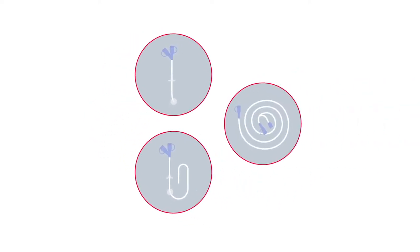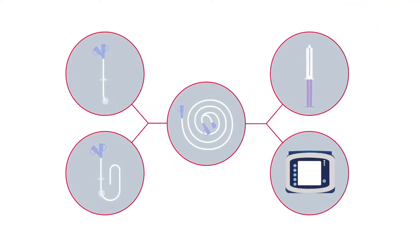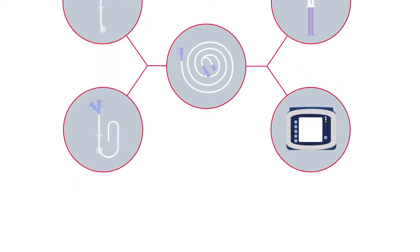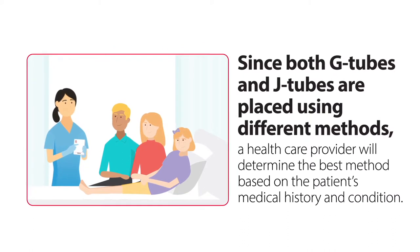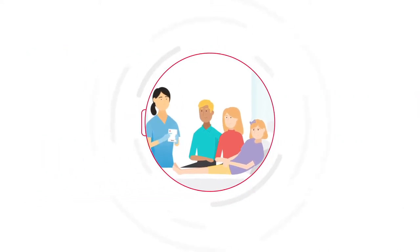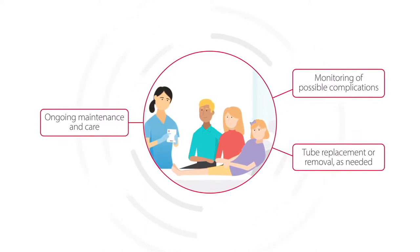Some G-tubes and J-tubes may require additional extended tubing, called extension sets, which connect the long-term feeding tube to an enteral delivery device, like a syringe or feeding pump, so a patient can receive their nutrition. Since both G-tubes and J-tubes are placed using different methods, a healthcare provider will determine the best method based on the patient's medical history and condition. The provider can advise about ongoing maintenance and care, monitoring of possible complications, or tube replacement or removal as needed.